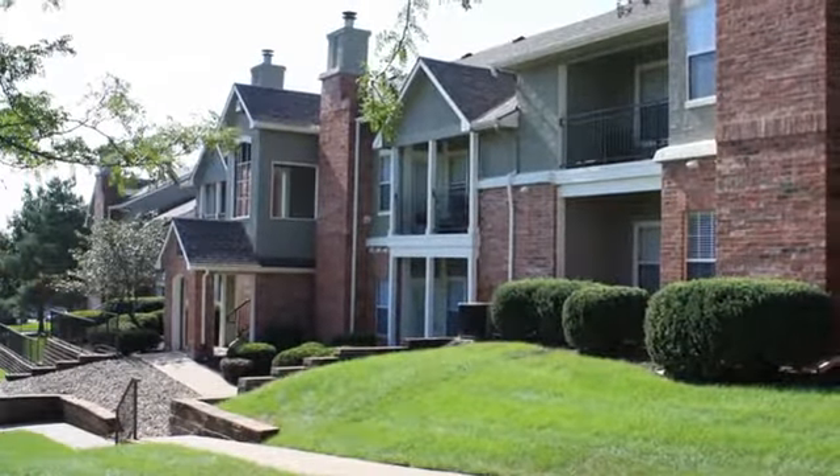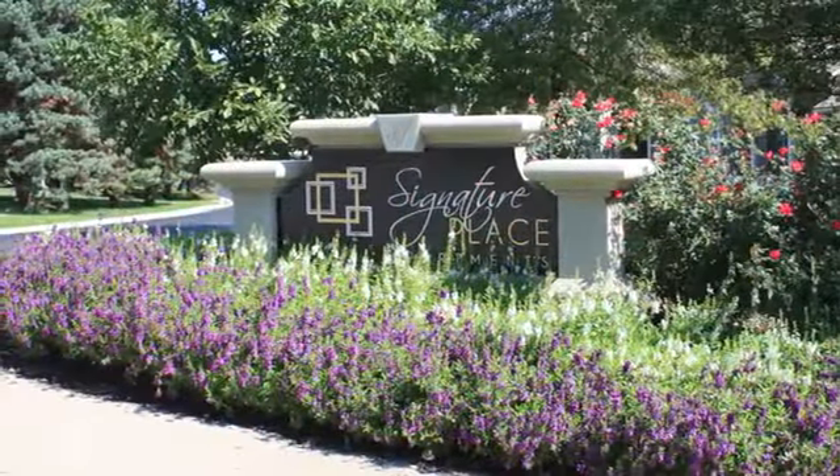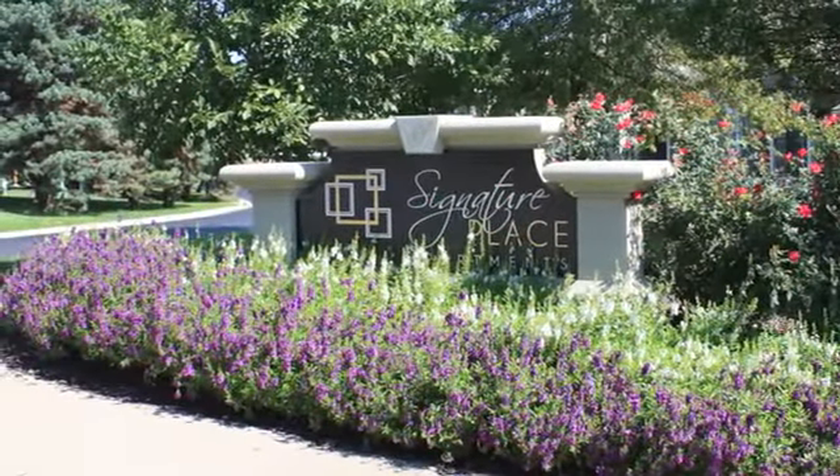Just minutes from major local highways, this amazing community is conveniently located close to exciting entertainment venues, delicious dining destinations, and popular shopping areas. Spoil yourself with life at Signature Place. Visit us today to learn more.